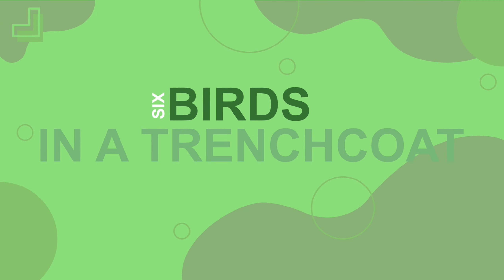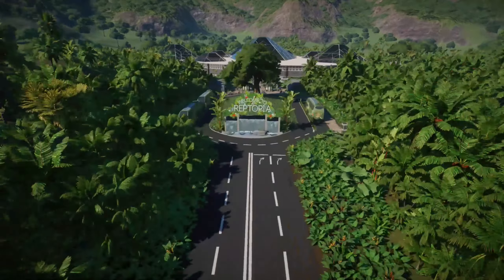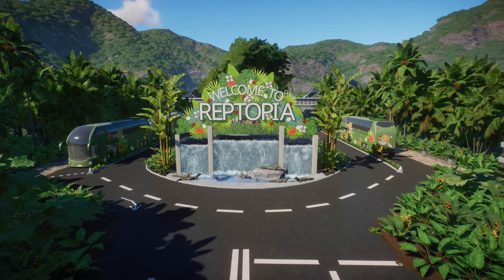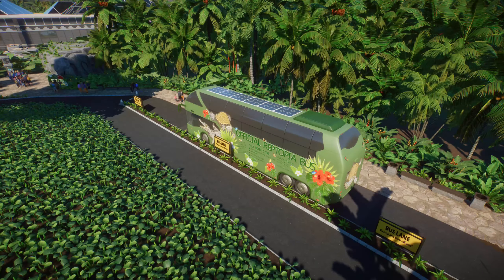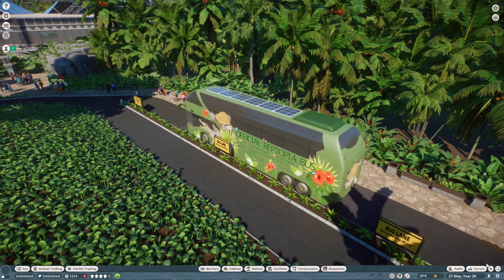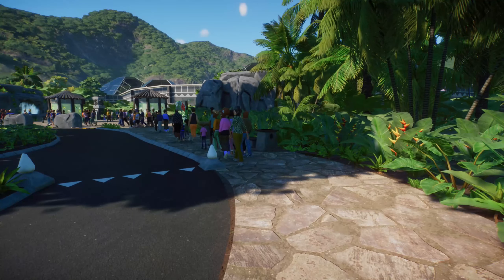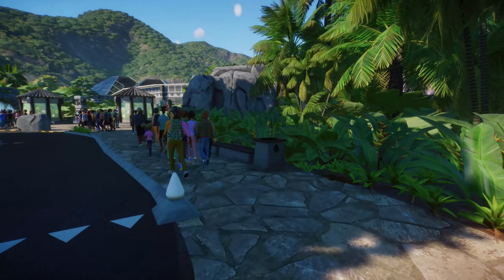Six birds in a trench coat, building a zoo. Welcome to the final tour of Reptopia. We will be starting the tour at the official tour bus. Let's just plop ourselves down over here with all the other tourists and go into the zoo.